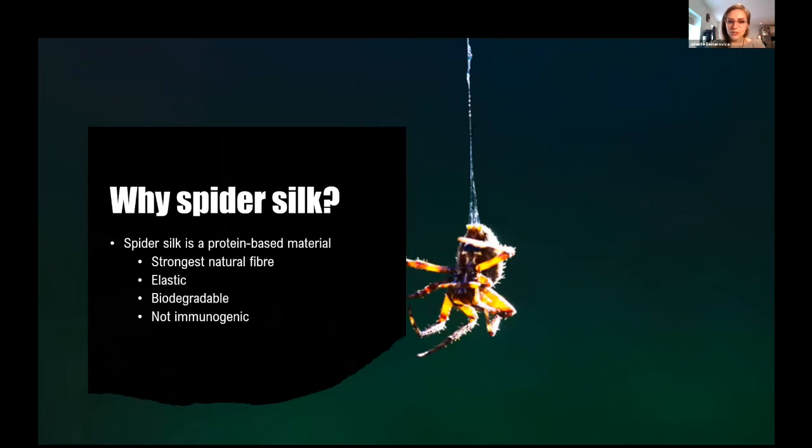Most importantly, from a biologist's perspective, silk is not immunogenic, which means that when spider silk is inserted into a living body, it does not cause inflammation. All these properties make silk a very appealing material for medical applications.